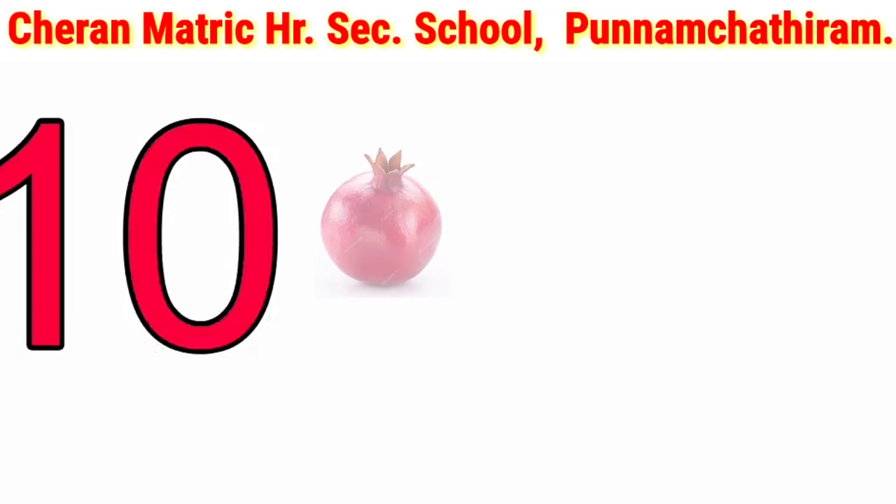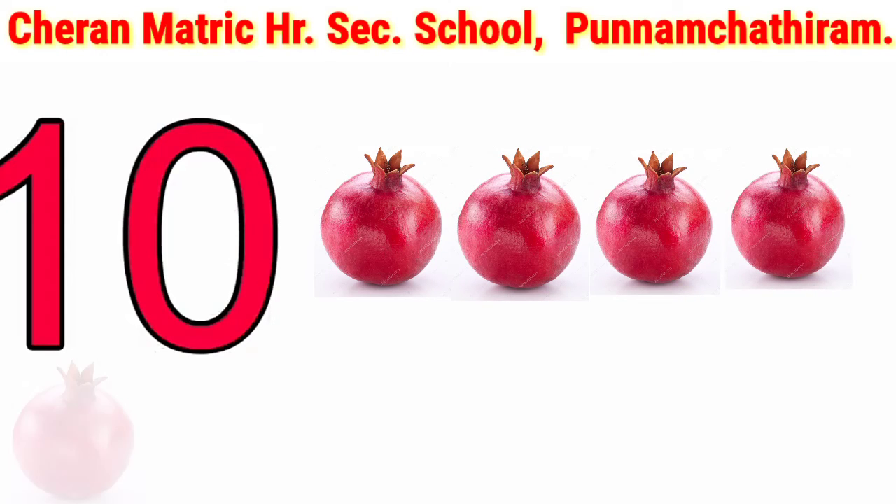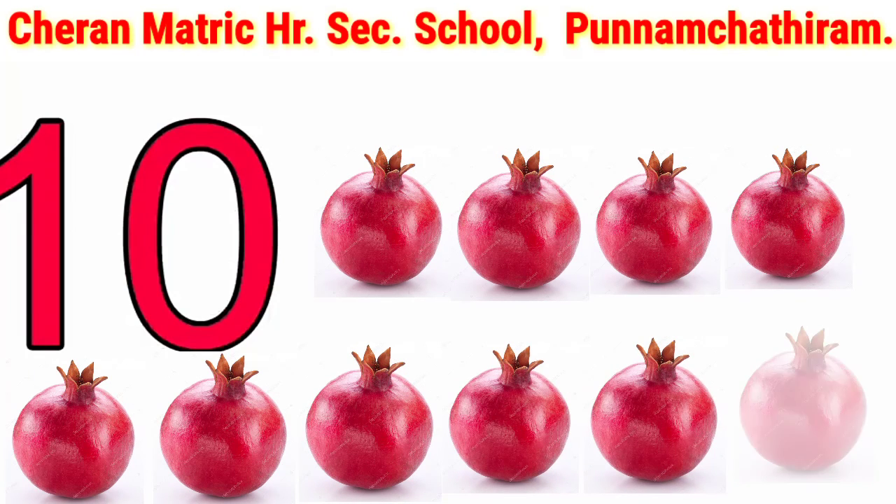And 10. 1, 2, 3, 4, 5, 6, 7, 8, 9, 10. 10 boomer crayonets.